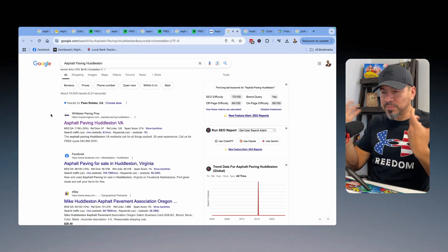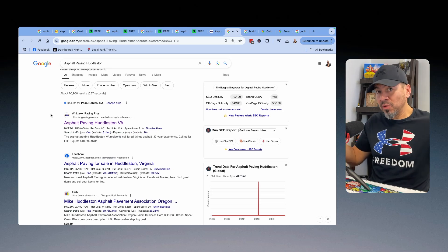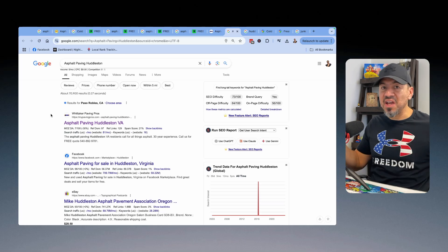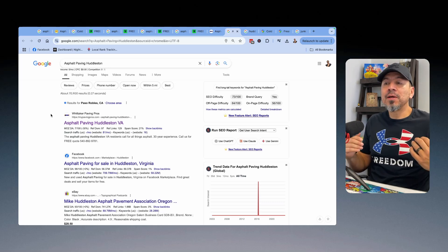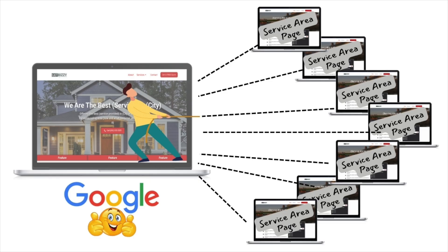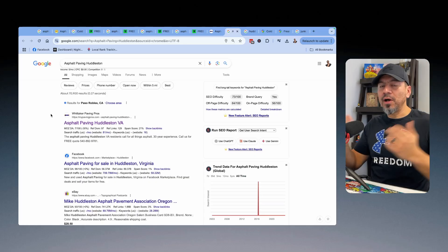You don't just build the pages and they magically rank. In some situations they do because some industries are very uncompetitive online. But what you have to do is build up a very strong authority for your website by creating a very strong backlink profile for your actual homepage and domain name. Google trusts your domain so much that it drags along all the other pages and helps rank them up online as well.